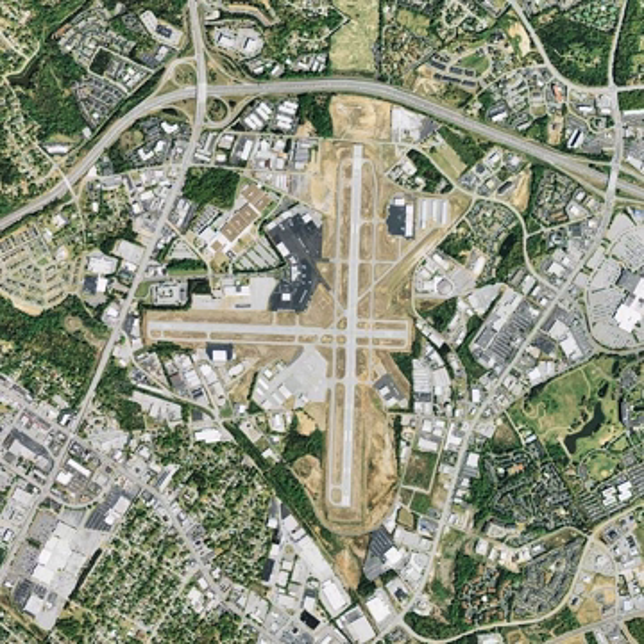The Greenville Downtown Airport is governed by a five-person appointed commission authorized by Act 919. Two appointees each from city and county councils and one at large serve three-year terms.